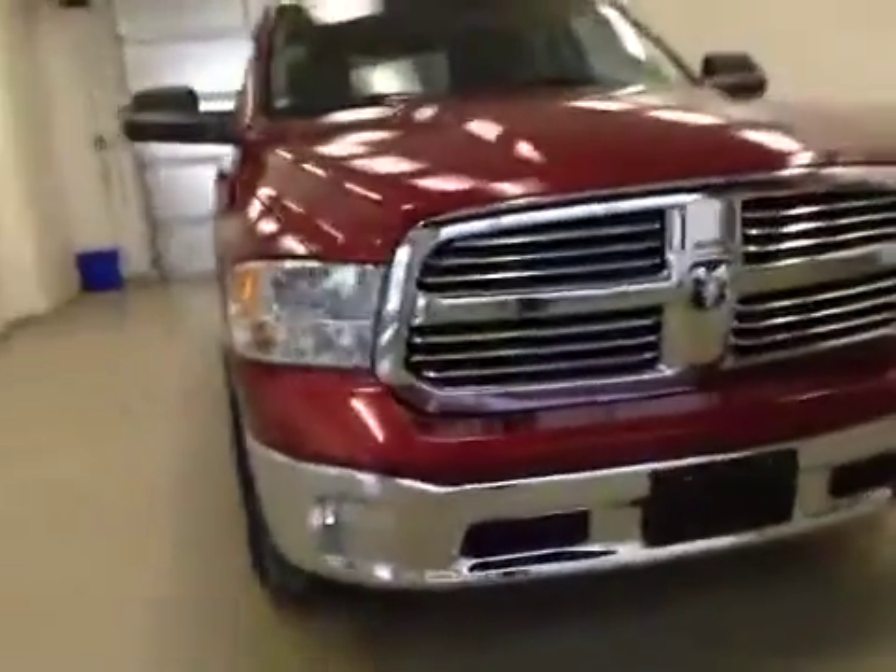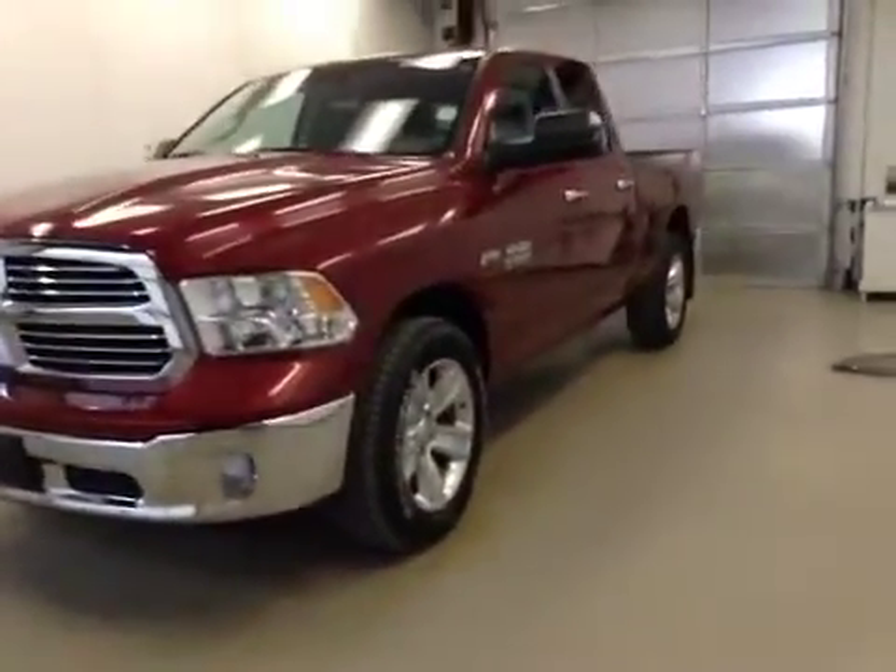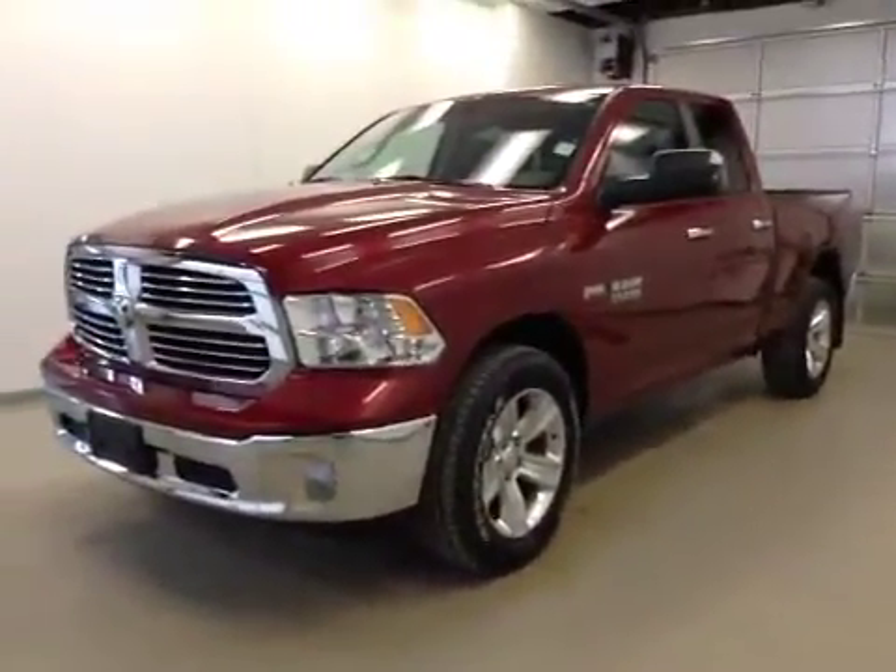Once again, this is stock number A5613, a 2015 Dodge Ram 1500, quad cab, four-wheel drive, exterior color deep cherry red.